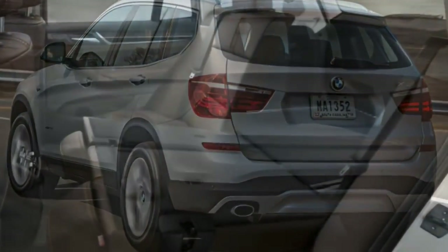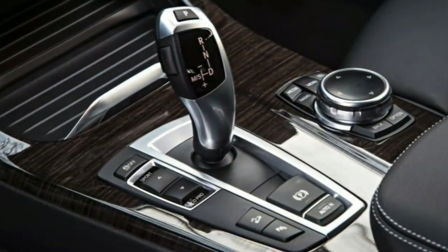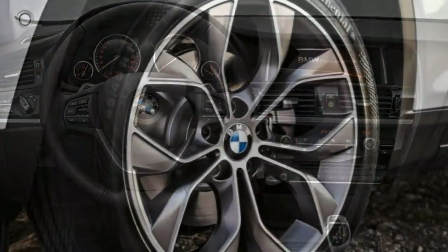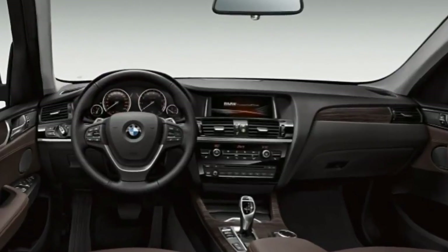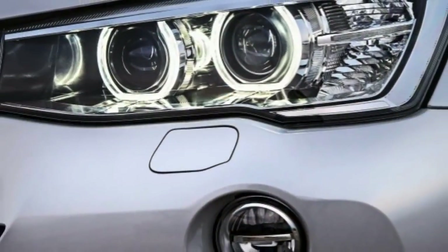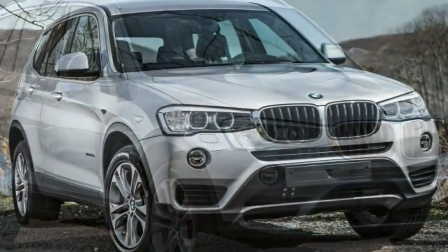Every 2017 BMW X3 comes with an 8-speed automatic transmission and an automatic stop-start system, which saves fuel by shutting off the engine when you come to a stop and restarting it when you take your foot off the brake. In BMW's lineup, sDrive equals rear-wheel drive and xDrive equals all-wheel drive. The sDrive28i and xDrive28i are powered by a 2.0-liter turbocharged four-cylinder producing 240 horsepower and 260 lb-ft of torque. The xDrive28i went from 0 to 60 mph in 6.4 seconds, a bit quicker than average. EPA fuel economy is rated at 24 MPG combined, 21 city/28 highway.